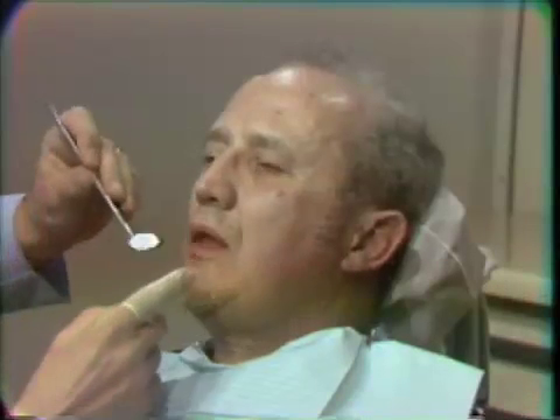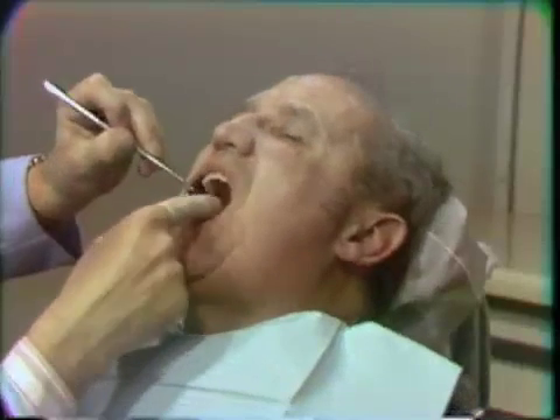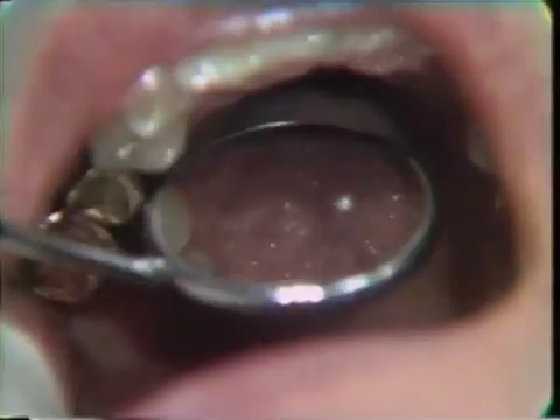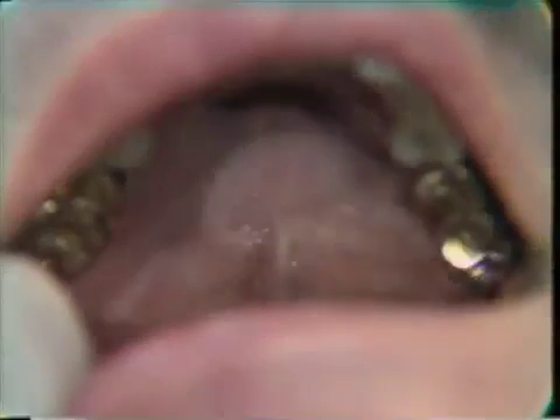We then proceed to the inspection and palpation of the palate. Just tip your head up, please. We can see in the anterior portion that there is some erosion of the incisive papilla. The rugae are in their normal position, and there is a normal degree of keratinization all the way back to the junction of the hard and soft palate.